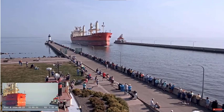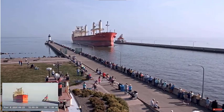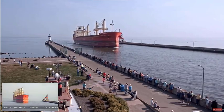Good afternoon, visitors. Right now we have the Federal Guard entering the Duluth Ship Canal. The Federal Guard was built in 2018 by the Oshima Shipbuilding Company of Oshima, Japan.